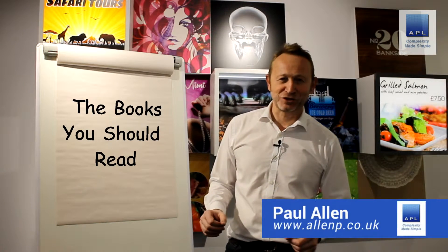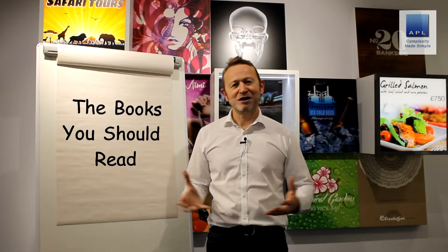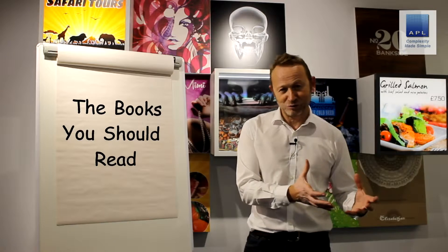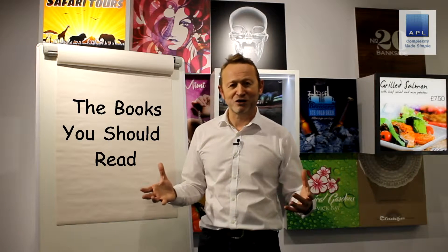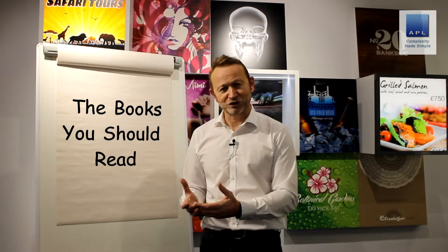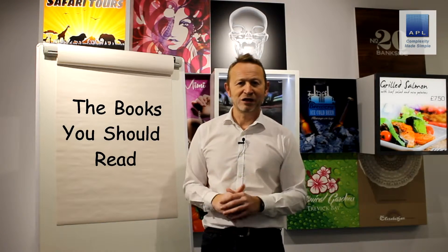Welcome to Complexity Made Simple. I'm Paul Allen, and the subject of today's video is the books you should read. As a business consultant, I'm essentially a voracious reader — constantly reading up on Six Sigma, lean, and other business books, looking for principles I can use to improve my clients' businesses. Today we're going to look at a group of lean books, a group of Six Sigma books, and a couple of sports books that I find really useful as applications into business.